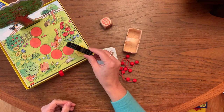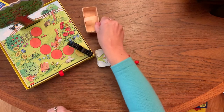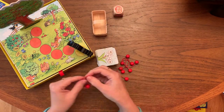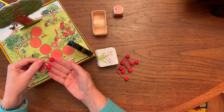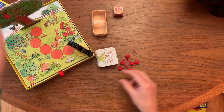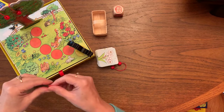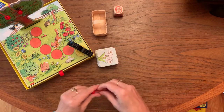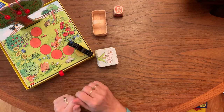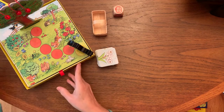The raven will start the game here, and then you have this little basket that becomes important when you start collecting your cherries. How lovely are these little cherries? You hang them up on the tree. This is a cooperative game, so there isn't going to be one winner — rather, those who are playing are going to either win as a team against the raven, or the raven is going to win.